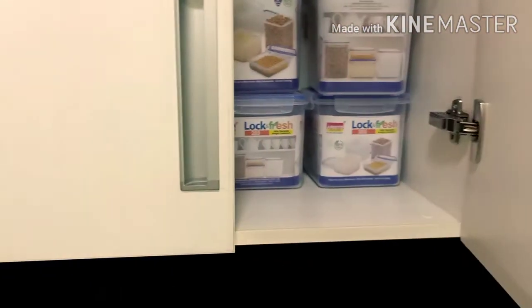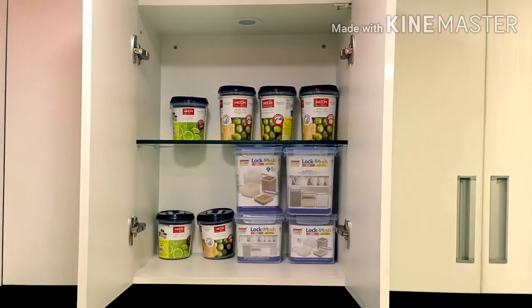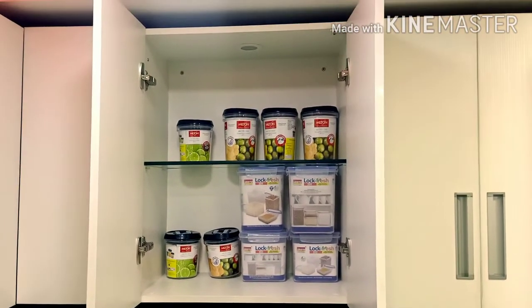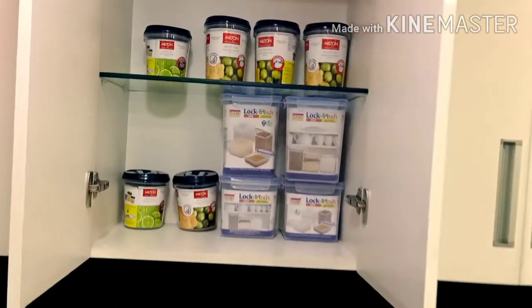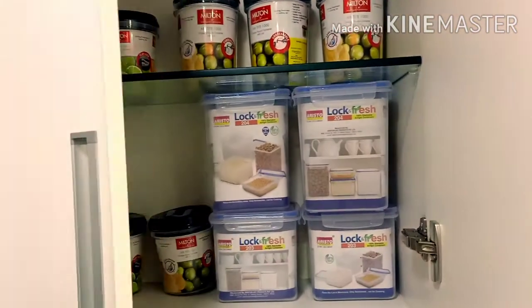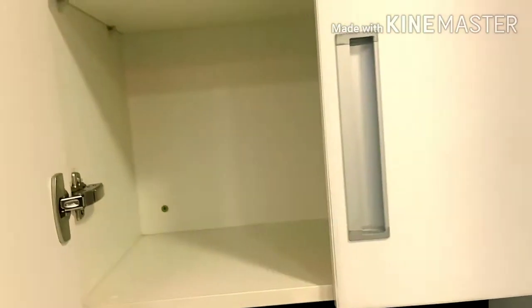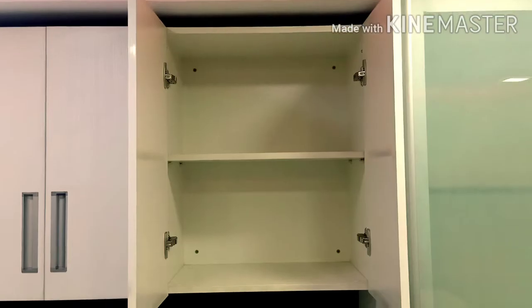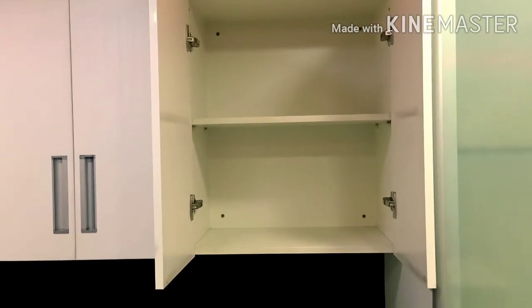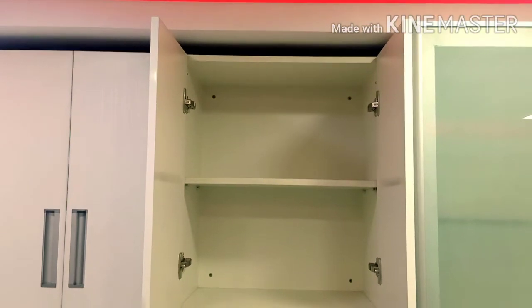Now we are looking at the second-last cabinet. Basically, we are using a partition and a wall light. In the wall cabinets, we have not used any accessories — we have used hardware and plain shelves. You have space for your groceries.